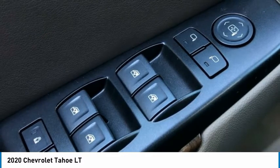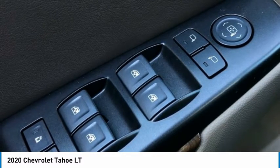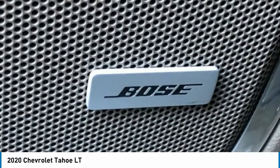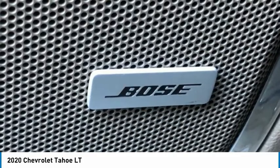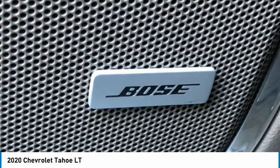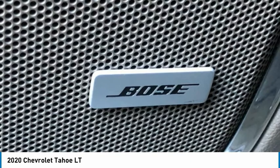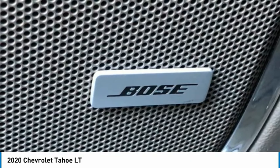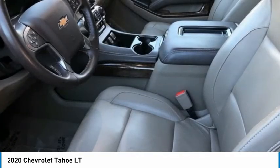Rear Air Conditioning. Rear Reading Lights. Rear Seat Center Armrest. Rear Window Defroster. Rear Window Wiper. Remote Keyless Entry. Roof Rack Rails Only. Security System. Speed Control. Speed Sensing Steering. Split Folding Rear Seat. Steering Wheel Mounted Audio Controls. Tilt Steering Wheel. Traction Control. Trip Computer. Variable Intermittent Wipers.